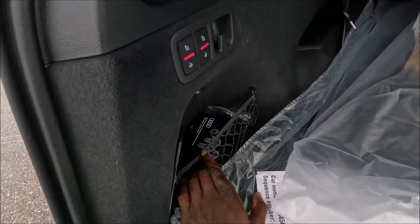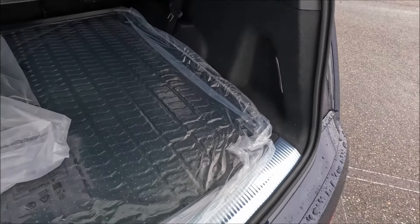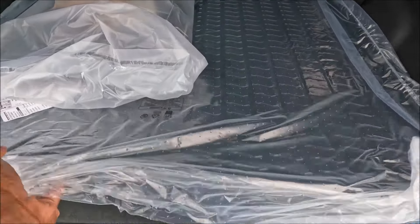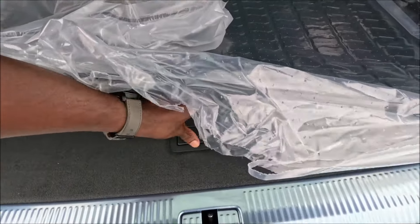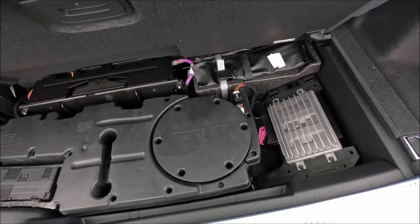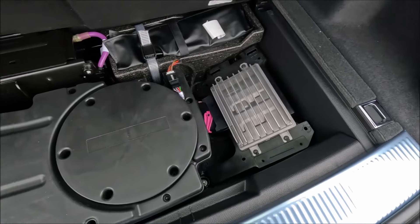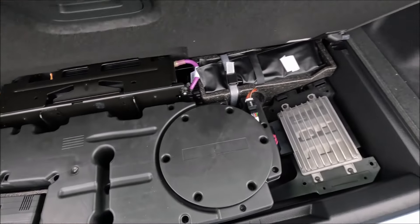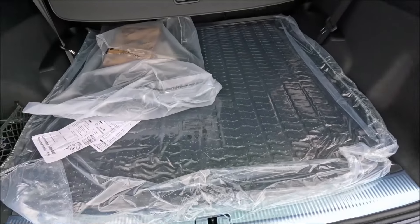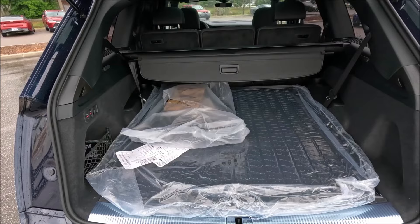We do have extra storage on the sides here. And if I were to lift this up, we do have a false floor. So underneath the cargo mats, we've got a couple tools, a tire inflate kit, and all the good stuff underneath here. It's not necessarily extra storage, just a way to hide things very nicely to make a perfectly leveled floor for your storage up top and for your third row passengers when the seats are pulled up.